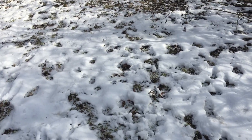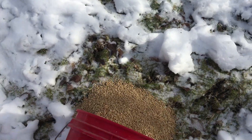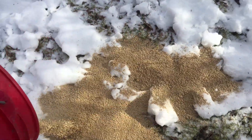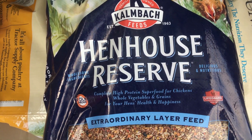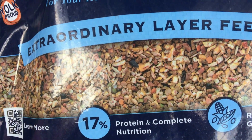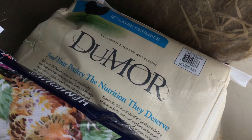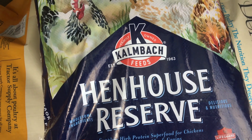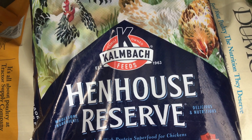So we're just going to dump this feed out and let the deer have it. Here's what we've decided to give a try — Kalmbach Hen House Reserve. It looks like real food; it's got 17% protein, which is more than Do More. This is what we're returning to, and we'll give it a try to see what happens — maybe we'll get more eggs.